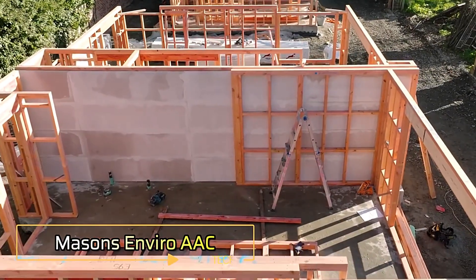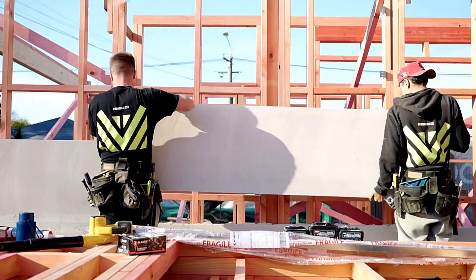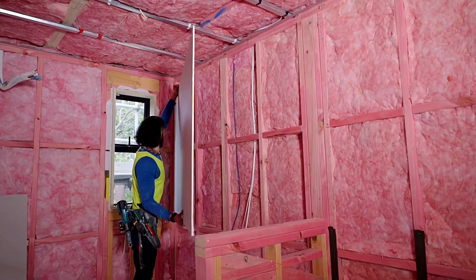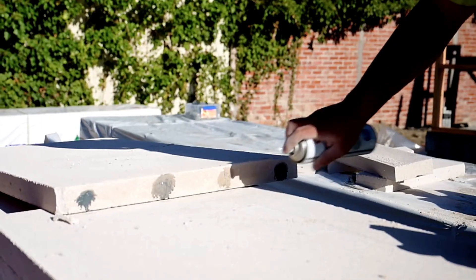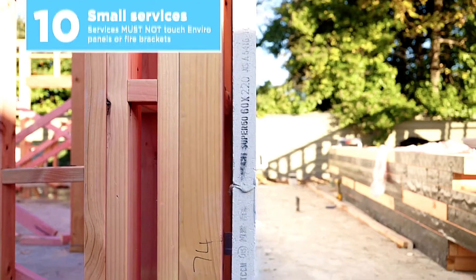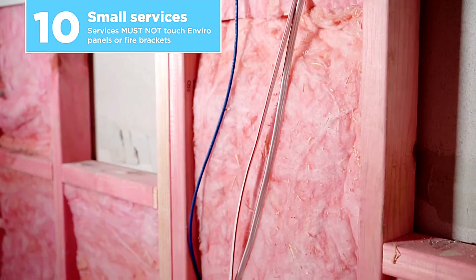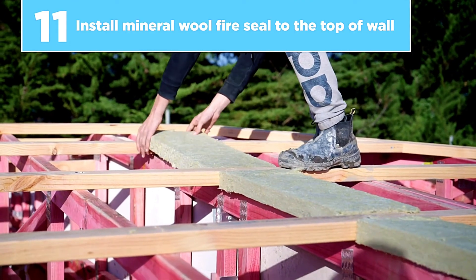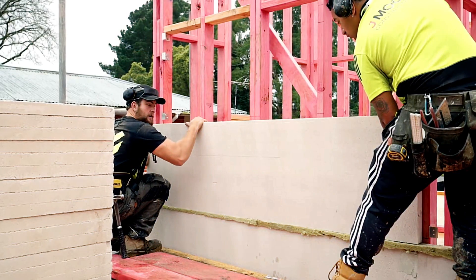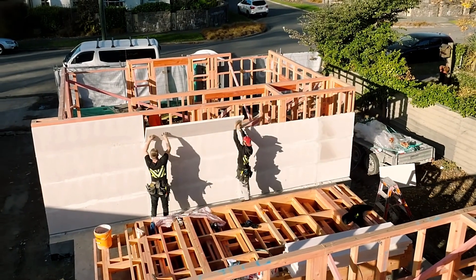Masons Enviro AAC offers a non-load-bearing partition wall system designed to provide enhanced fire resistance and sound insulation. These walls are made from autoclaved air-activated concrete panels, a lightweight material that works efficiently even in frame houses. For comparison, a traditional brick partition is twice as heavy, especially once fully furnished with drywall. In contrast, Masons Enviro AAC partitions are just 29cm thick, yet deliver excellent performance. These partitions have been successfully tested in buildings up to 10 meters high, making them an ideal choice for modern residential and commercial construction.